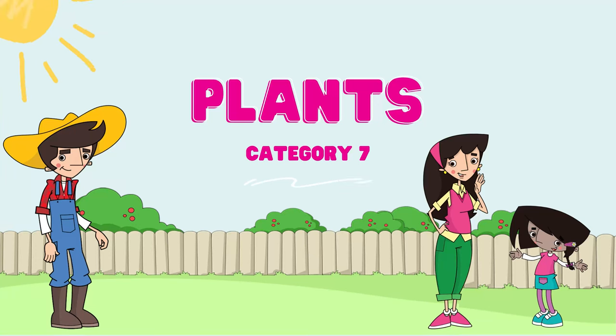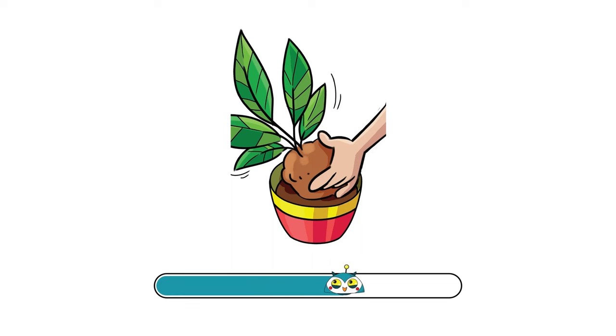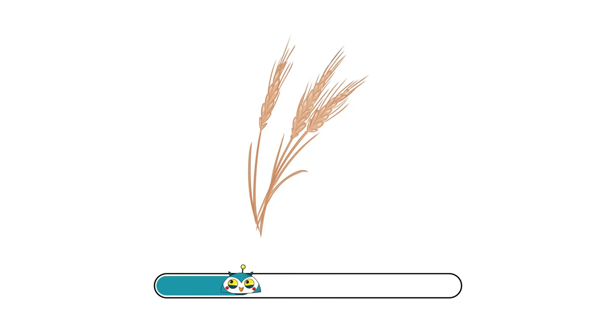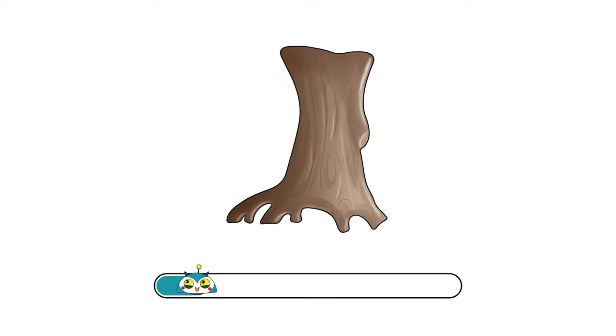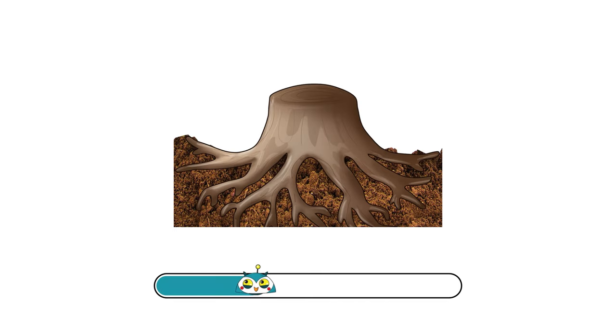Category number 7: Plants. Ready? Go! Plant. Straw. Branch. Trunk. Roots.